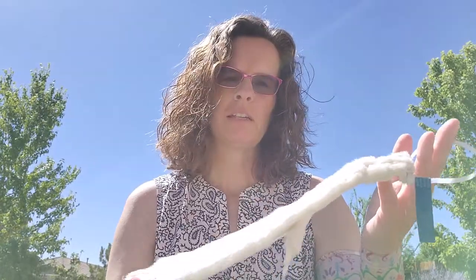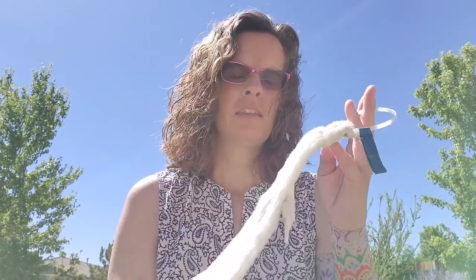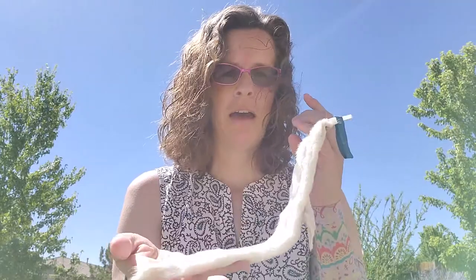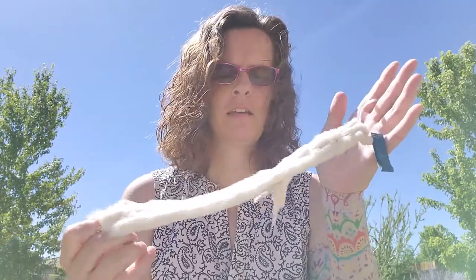They're generally pretty solitary. When they do mate, they'll have litters generally between four and nine, and they stay with mom for about a year until they're mature, then they go off on their own and pretty much just live by themselves. Like a lot of weasels, they do have anal scent glands that they mark their territory with and use to attract mates.